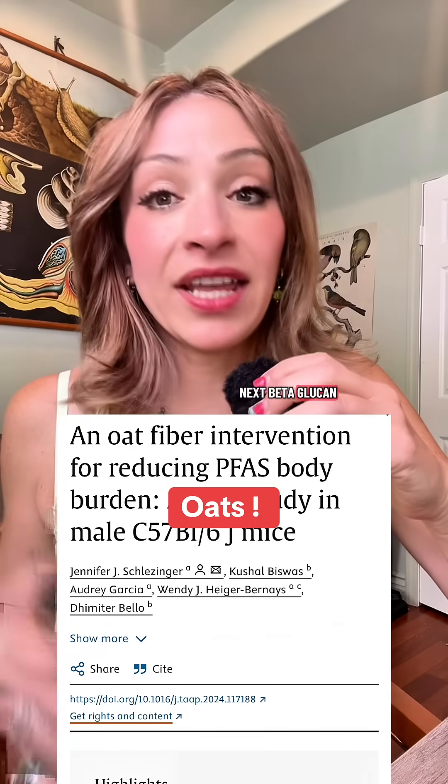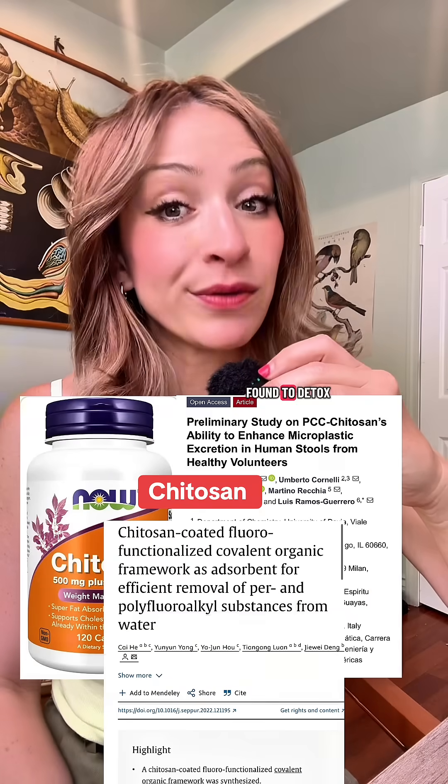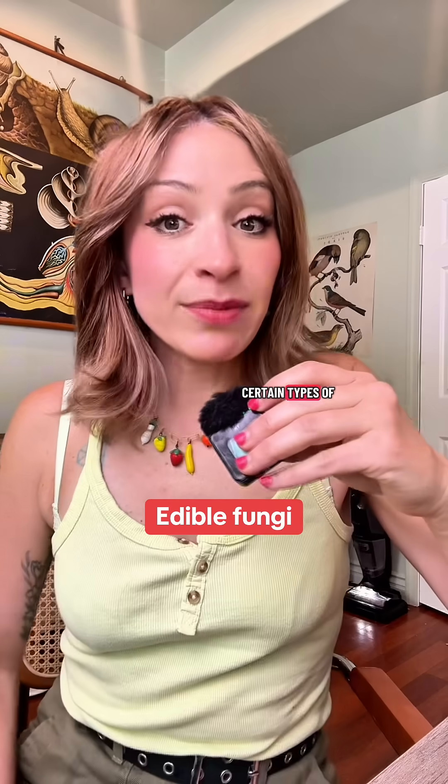Next, beta-glucan, which can be found in oats, has been proven to detox PFAS from your body. A kite extract was also found to detox PFAS from the body. Certain types of edible fungi as well.